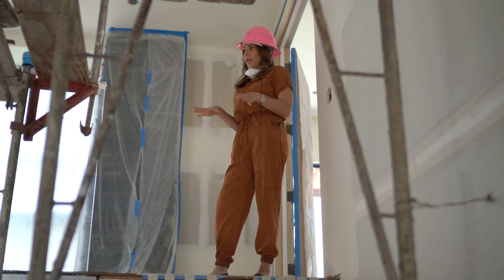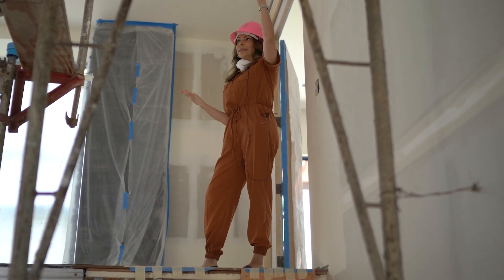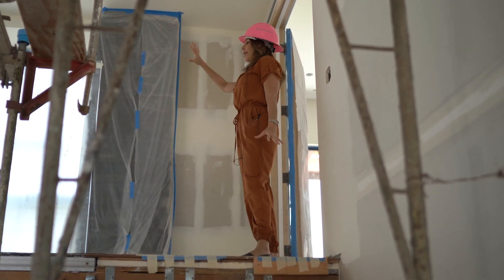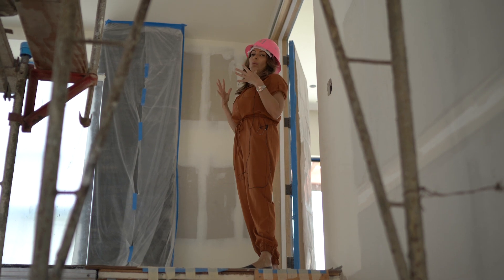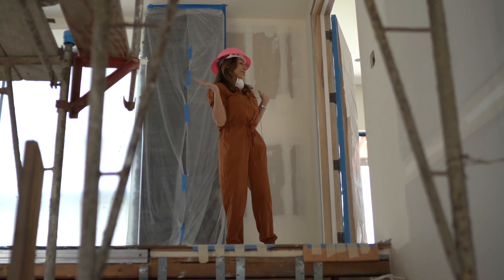Here we are on the second level. Fall in love with this landing — glass, glass, glass entry, glass outdoor area. You see everything through walls of glass. It's just gorgeous. You have a big aha moment as you're standing up here.